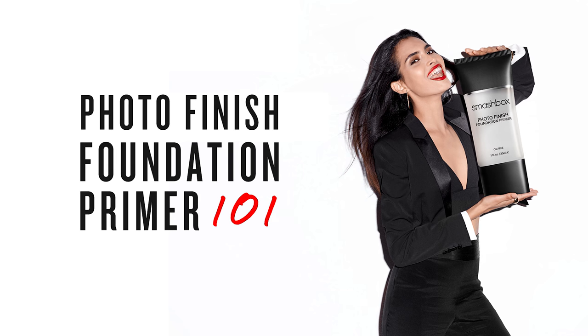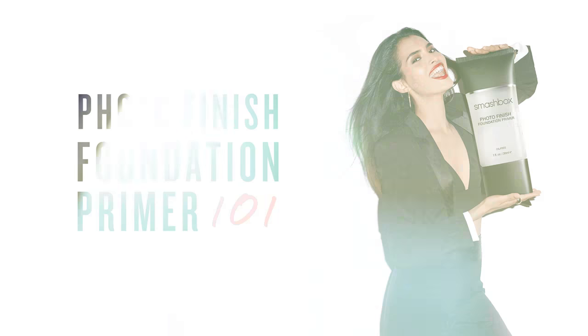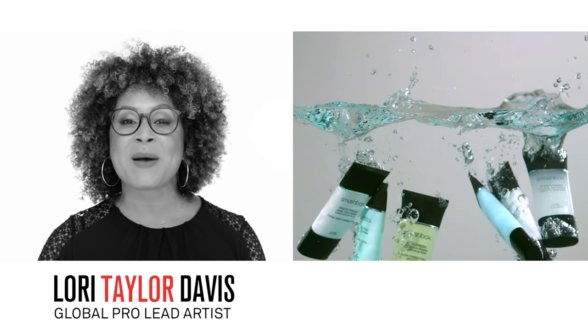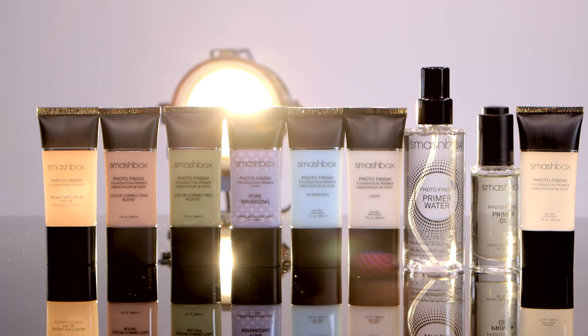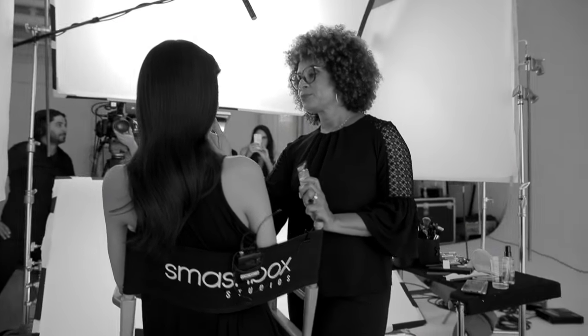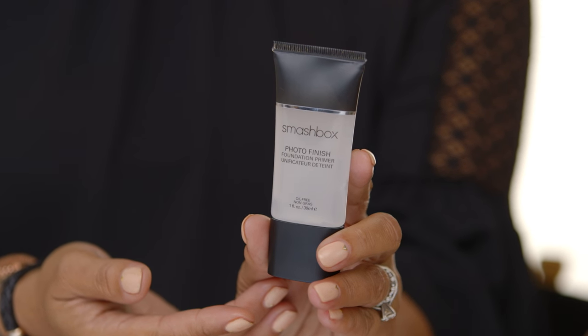For anyone who hasn't heard about primer, it's kind of a big deal. Makeup always looks better with primer, and Smashbox is the primer authority. We're the number one face primer brand in the United States. Our award-winning Photo Finish Primer was the first product created here at Smashbox Studios, and it's still our best seller.